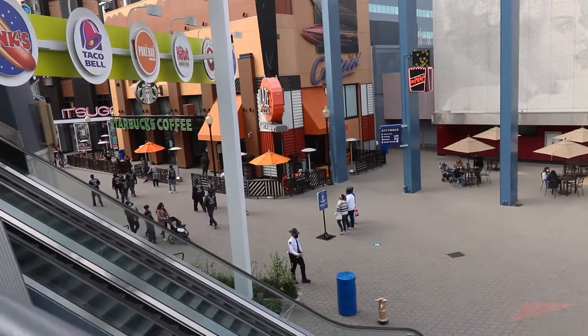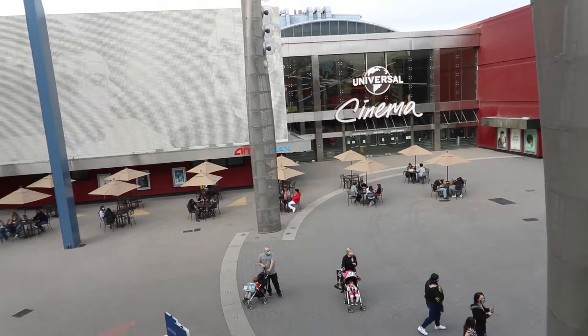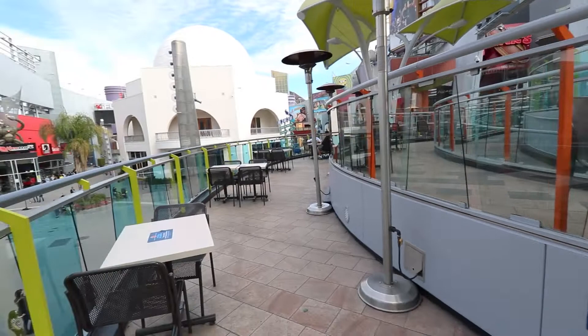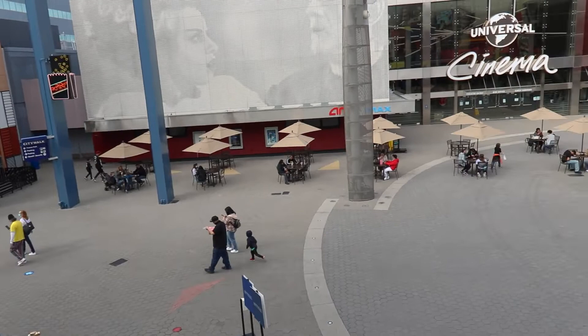Up here at the food court area, they've now added tables and chairs for outdoor dining — very well spaced. Everything is not blocked off anymore — you can walk this way or that way. Tables are open for you to sit, take off your mask, chill, drink water, and eat. City Walk has been getting some real traction this weekend.